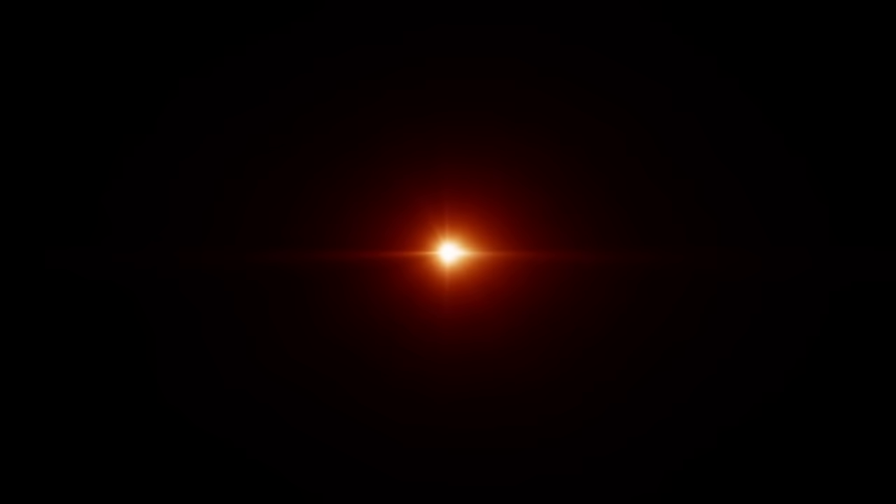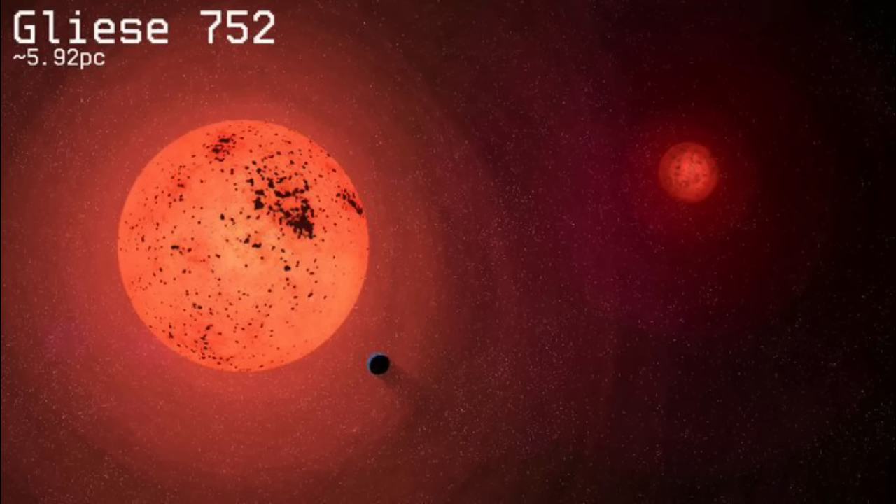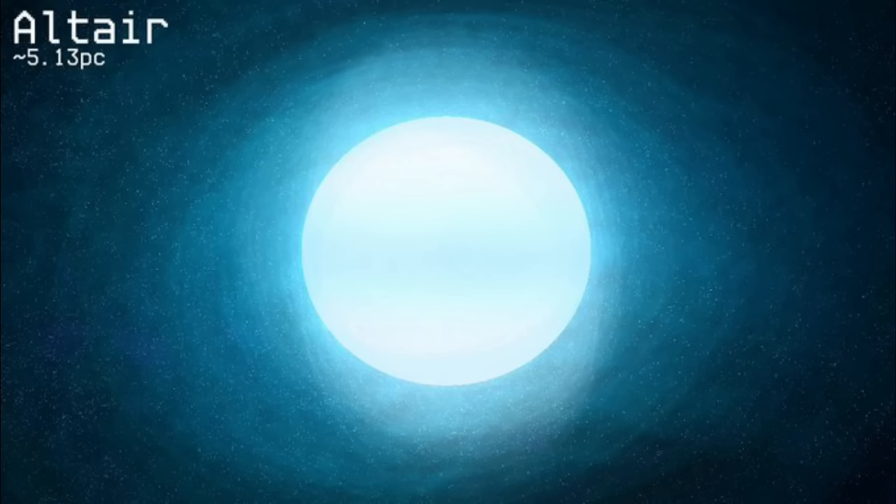In 2018, astronomers at the Calar Alto Observatory in Spain detected the presence of a planet around A — about the mass of Neptune, orbiting the star at a distance comparable to Mercury, though the star's lower luminosity would make the planet's surface colder than Mars. In 2009, a similar planet was believed detected around B, though it was later refuted, and some speculated it may actually have been a debris disk.